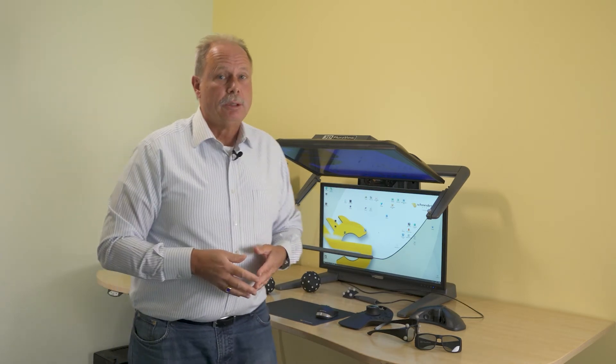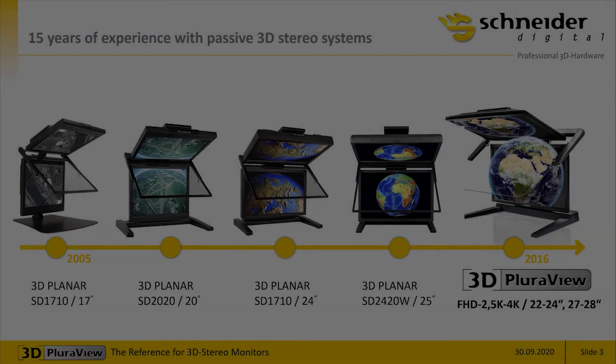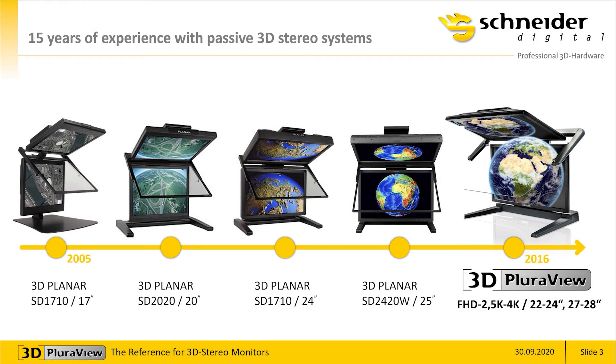Let's have an overview of the Pluraview monitor family together. I will continue with some PowerPoint slides showing the heritage and the continuation of development between the Planar 3D passive stereo monitors and the Pluraview stereo monitors. Planar started building passive stereo dual screen monitors back in 2005, and there are still quite some users today using these. We started building the 3D Pluraviews in 2016 and now have a full line of models from full HD resolution over 2.5K to 4K UHD resolution in 22–24 inch and 27–28 inch sizes.